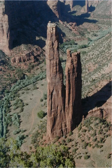One of the most photographed points in northern Arizona is Spider Rock. It is at the junction of Canyon de Chelle and Monument Canyon, and is about 800 feet high, with roads and farmed land on the canyon floor.